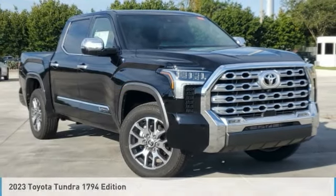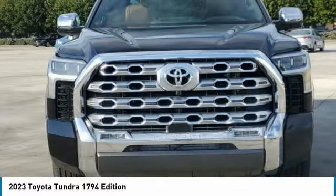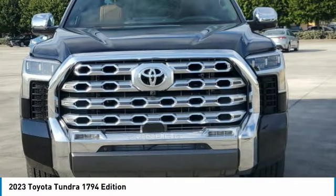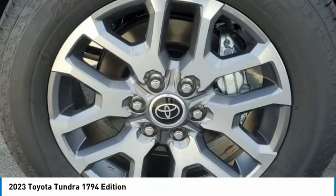Here is the 2023 Tundra. The Tundra has a number of unique features useful for those using it as a work truck, including extra large door handles, a deck rail system, and an integrated tow hitch.